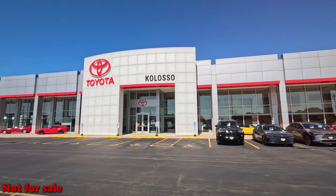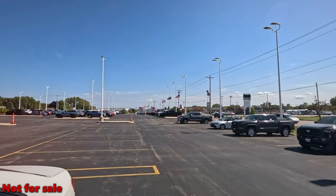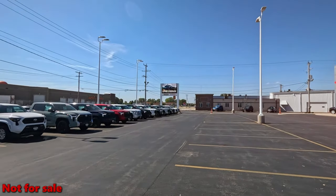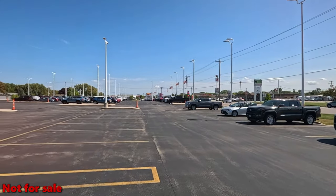McClasso Toyota in Appleton. Looking at what they have available. There is definitely some cars here. A lot of Toyota dealers around the country say they have nothing except trucks, but there's definitely trucks here and some other cars also.